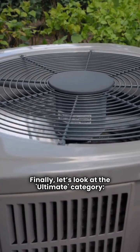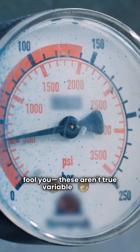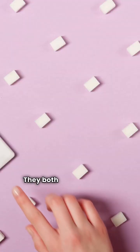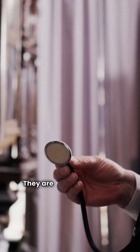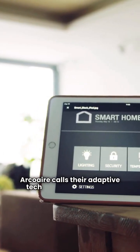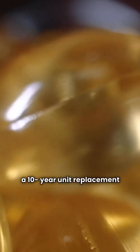Finally, let's look at the ultimate category: the HVH8 model for both brands. Don't let the variable speed talk fool you — these aren't true variable speed. They actually have five stages of compressor operation. Both feature variable speed fans and electronic expansion valves, which is top-tier tech for refrigerant control. They are quiet too, about like your kitchen refrigerator. ArcoAir calls their adaptive tech SmartSense, while ACIQ focuses on quiet, efficient operation. Both have a 9 HSPF2 rating and a 10-year unit replacement warranty.